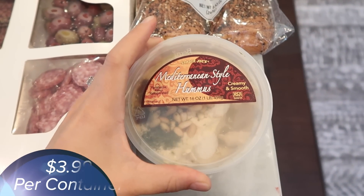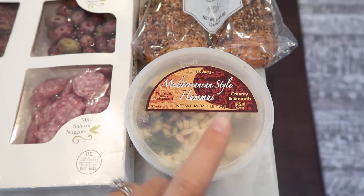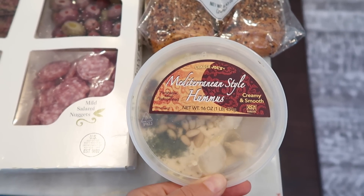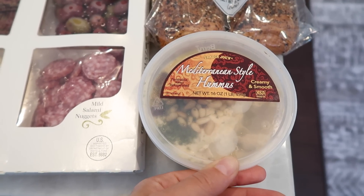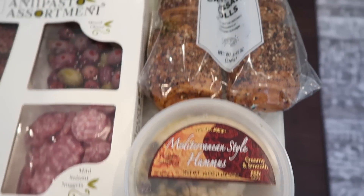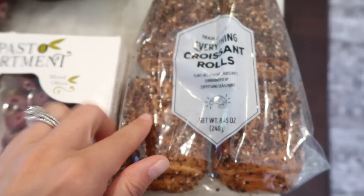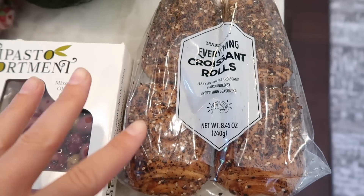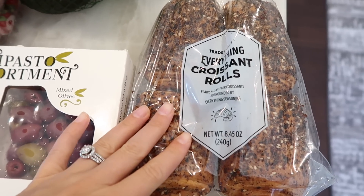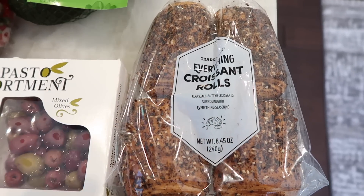Starting right here with the hummus that my family and I love — this is just the Mediterranean style hummus. Benson loves it, I love it, and Tim loves it. If you want something really yummy and it's like an easy starter hummus without crazy flavor, this is probably your best bet. I also grabbed some more everything croissant rolls. These are seriously so delicious — soft, fluffy, and flavorful, everything you want in a croissant. I gave the last two to my mom because she loved them too, so I grabbed some more.